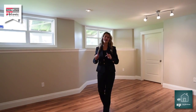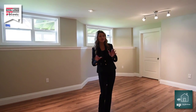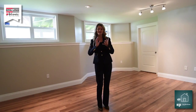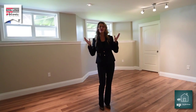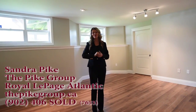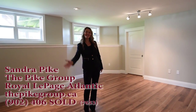Folks, that's a wrap for today. I know I didn't get into every room like you'd like me to, but all you need to do is go to our website, thepikegroup.ca, and you can see the sizes and everything else you need to know about this house. I'm Sandra Pike from Little Page Atlantic and the Pike Group. And guess what? We sell stuff. Thanks for tuning in. Enjoy your day.